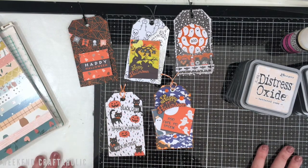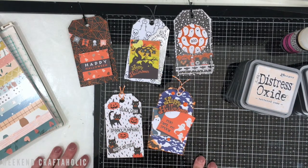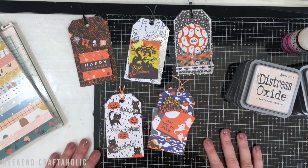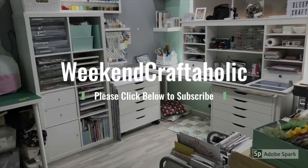So those are my Craft Favourites for November. It has gone by so quick, hasn't it? I hoped you liked that little view of my favourites throughout the month. I will see you next time — thanks for watching, see you soon!